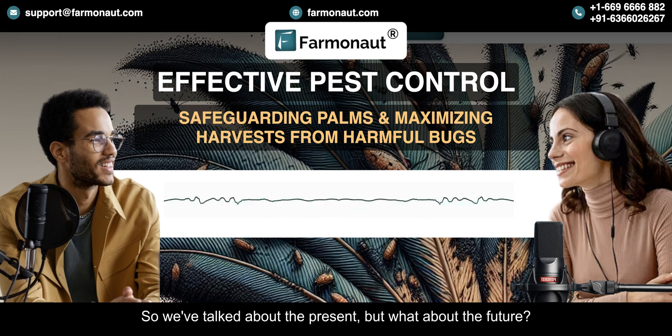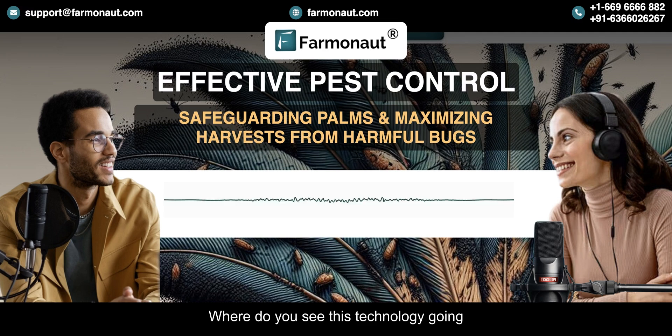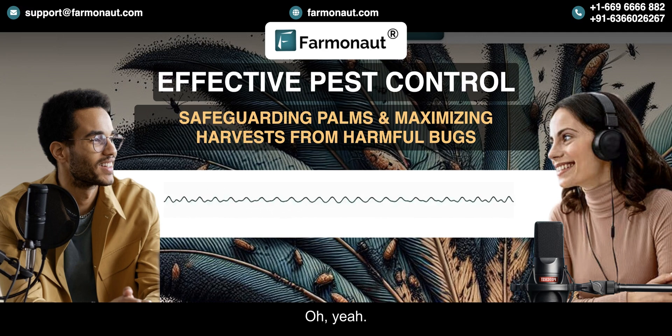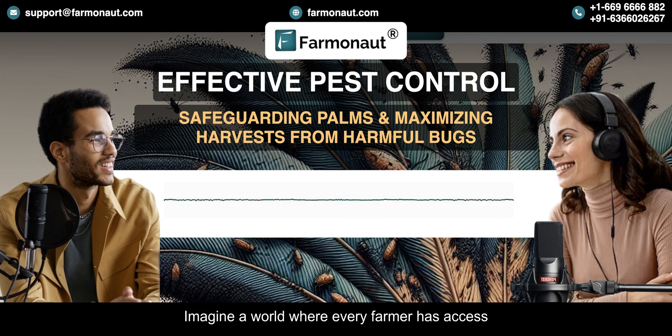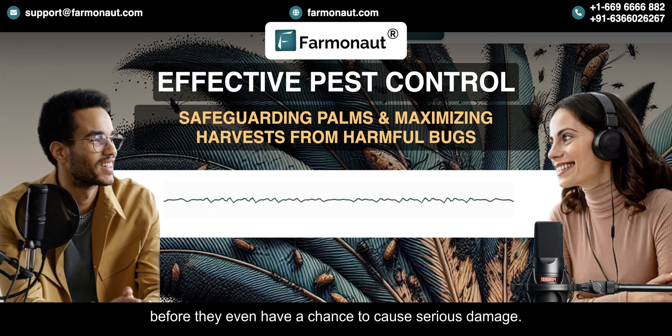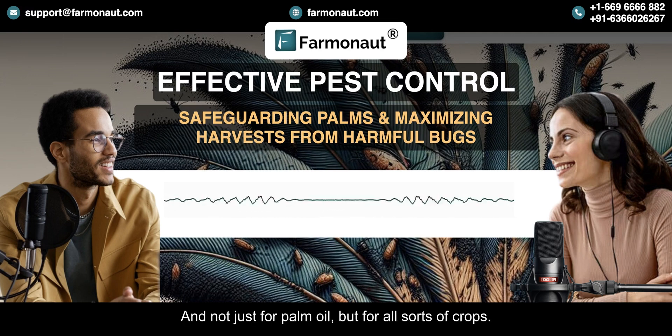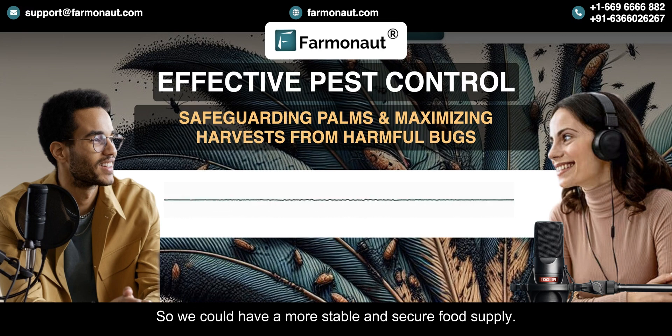So what about the future? Imagine a world where every farmer has access to this kind of technology — we could detect and address problems before they even have a chance to cause serious damage. No more devastating infestations, and not just for palm oil, but for all sorts of crops. We could have a more stable and secure food supply, and that's a goal that is achievable. Farmanaut is leading the way.